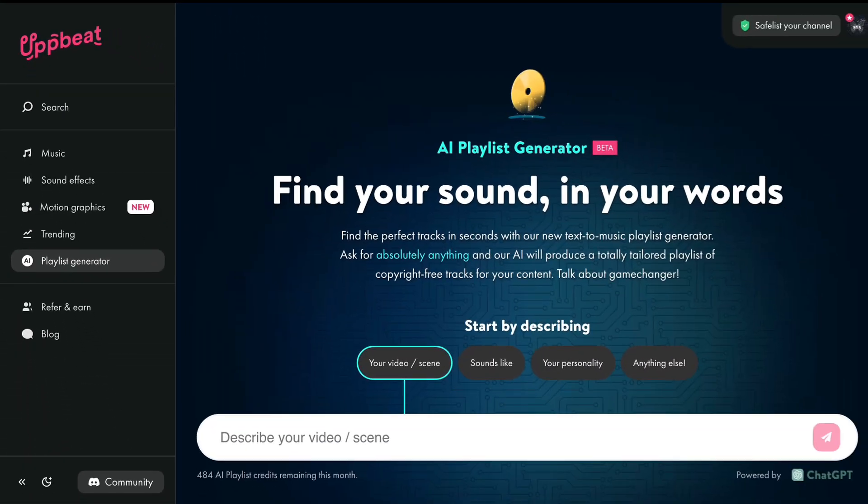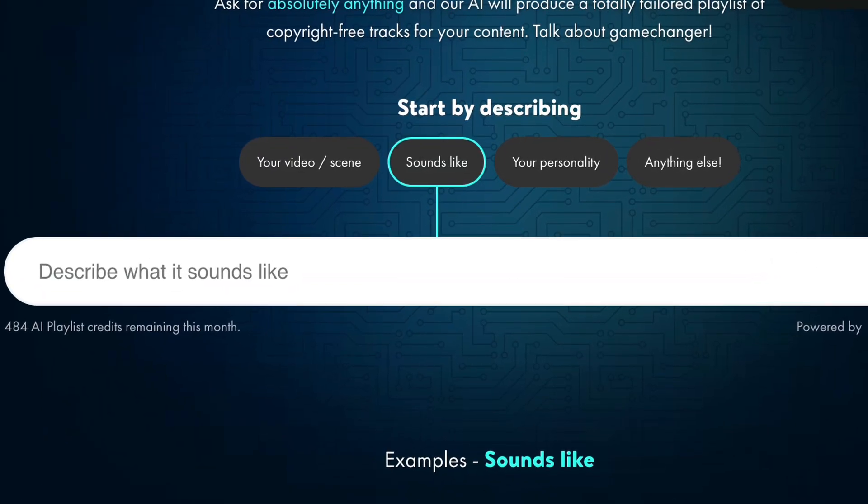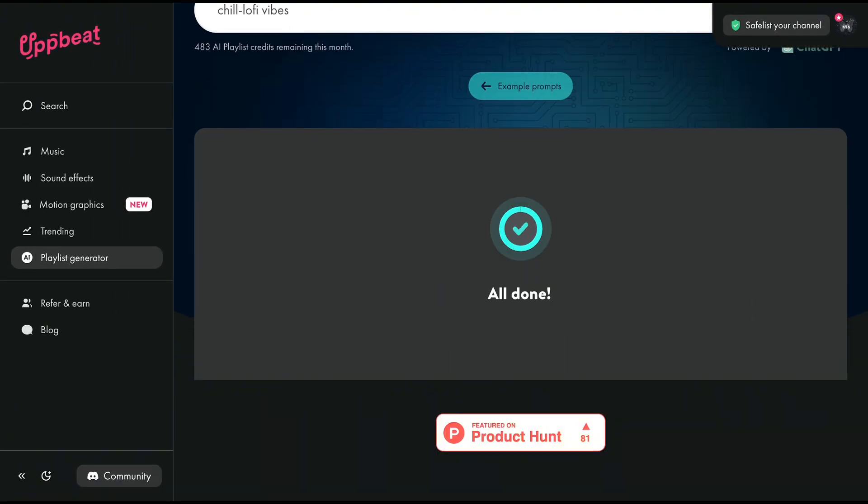Let's start with music. A great video needs the right soundtrack. Upbeat takes all the guesswork out of the process. Just type in your video idea, like 'motivational video,' or describe what the music sounds like — 'chill, lo-fi vibes' — and Upbeat crafts a playlist tailored to your needs.